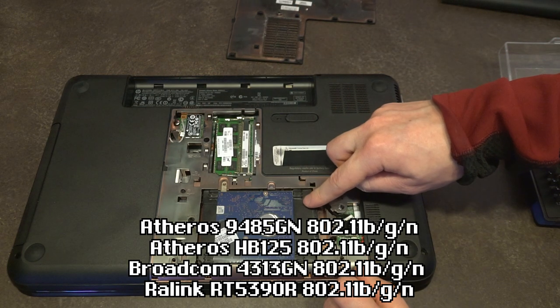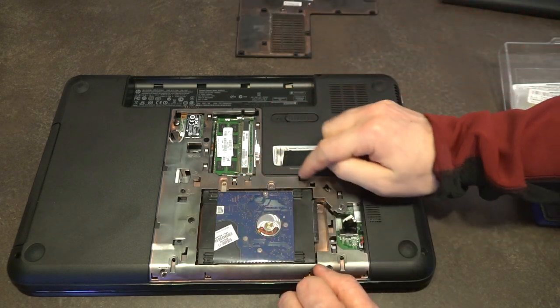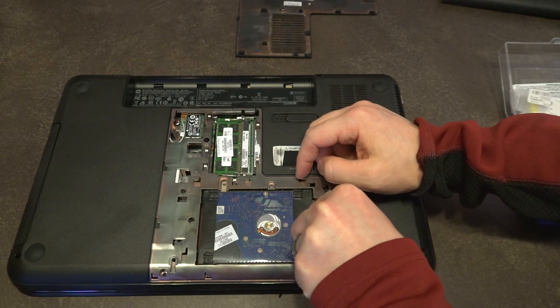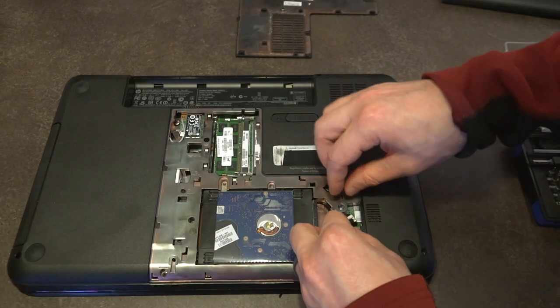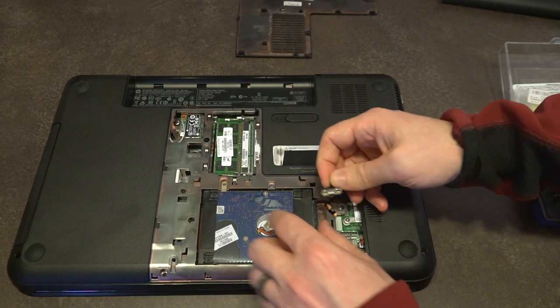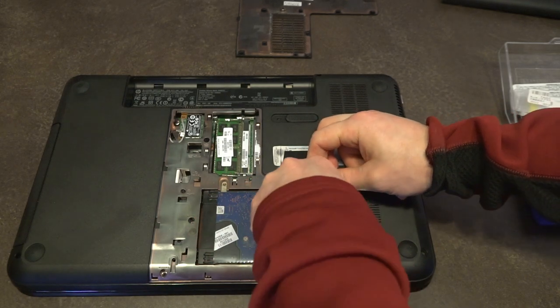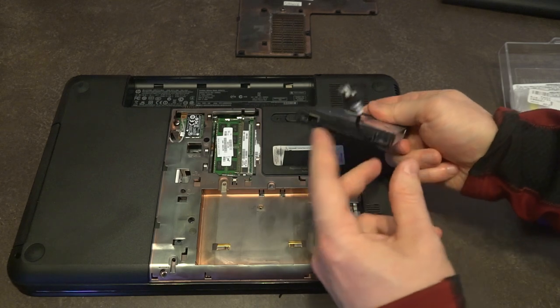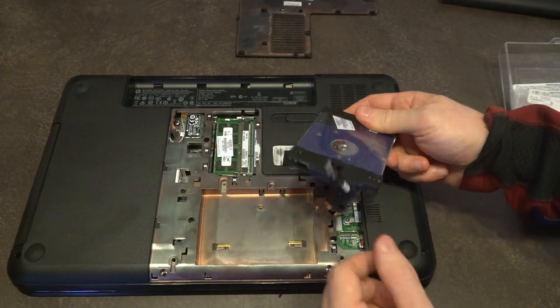We also have the hard drive, which uses HP's ProtectSmart technology. Removal is simple: move the catch, feed the cable out, lift the drive up and out. To replace it, just remove the connector on the back and swap it in — no big deal.